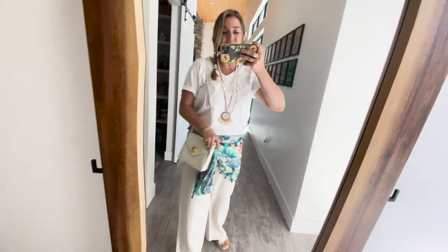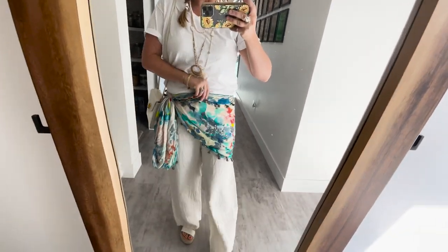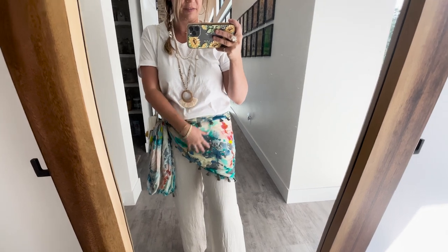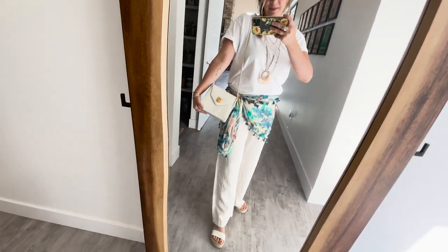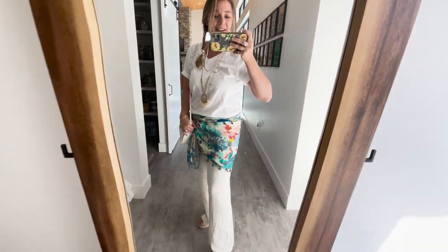Here is the final Monday outfit from head to toe. I really love how this turned out — it's still the white on white with different shades and textures I was going for, but the scarf adds a really fun pop of color and keeps it very springy and summery. I ended up going with a white bag to keep the theme, and I just love how this turned out. Let me know what you think in the comments and I will see you tomorrow!